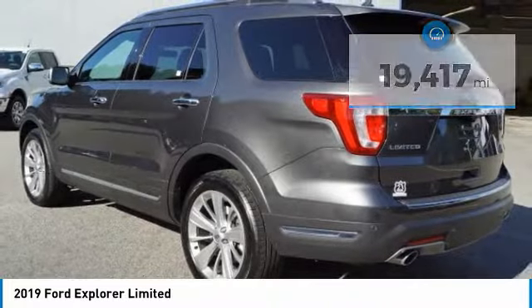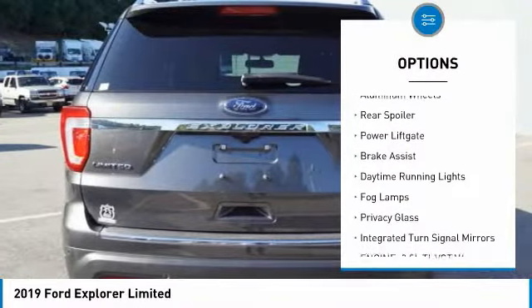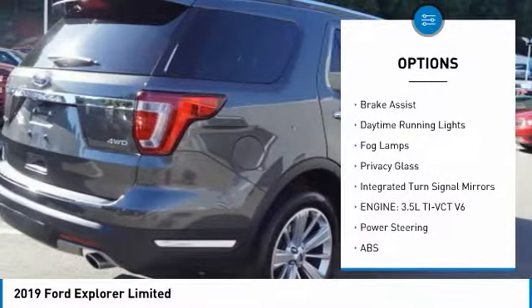Here are some of this vehicle's great options: four-wheel drive, heated mirrors, aluminum wheels, rear spoiler, and power liftgate.